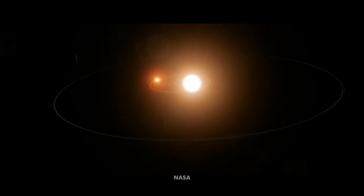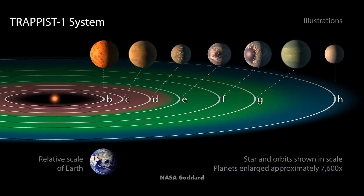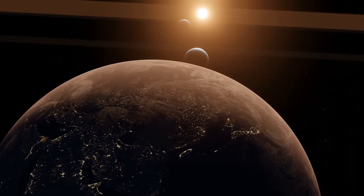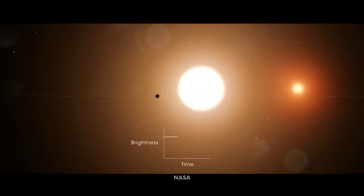Here's where things get exciting. Trappist-1 is home to not one, not two, but seven exoplanets. These seven worlds orbit this tiny star. They discovered these exoplanets using the transit method, where astronomers look for dips in the star's brightness as the planets pass in front of it.